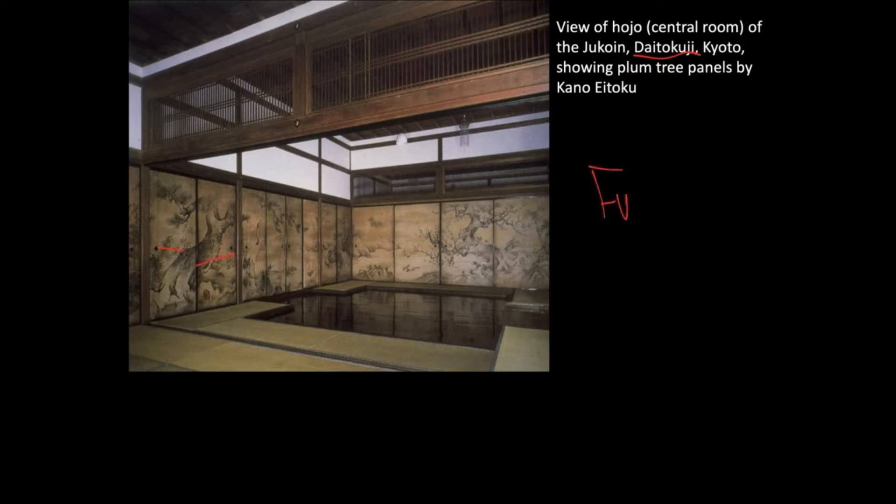You will see the term Fusuma. On top of the Fusuma doors, they painted pine trees — and these are pine trees, not cypress trees. You can see cherry blossom trees and cranes, so it's landscape painting on the architectural elements.